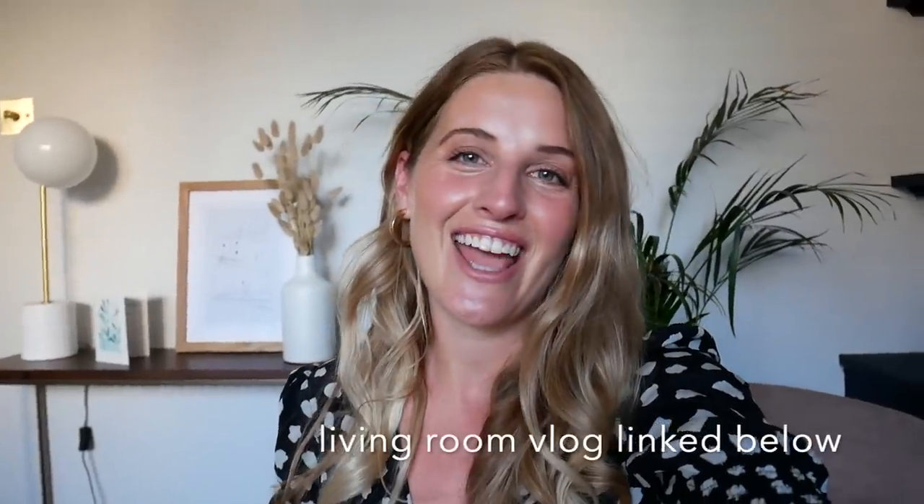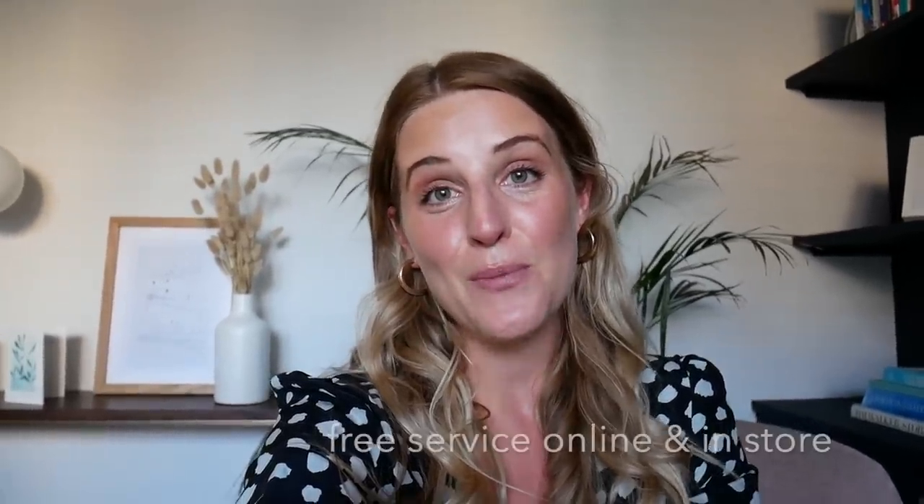I'm working with West Elm again — we worked together on my living room project last year and loved it, so here we are doing a garden project. The way we worked this time was a little bit different, because obviously the West Elm stores have been closed for the last three months. I still used the design service in Kingston and worked with Maggie again, which was amazing. We worked together online, so the design service is still available, and it's been just as easy — I couldn't meet Maggie in person, but we had a phone call where I told her my ideas.